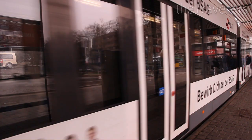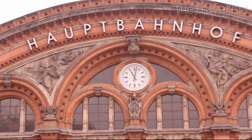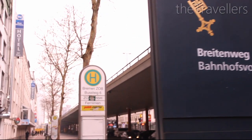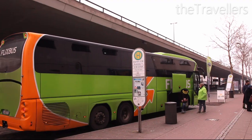The airport of Bremen is just 11 minutes from the city center. The main station is an important hub in the north — once an hour there is a train to Hamburg. Bremen also has a big bus station with many connections to other cities in Germany.